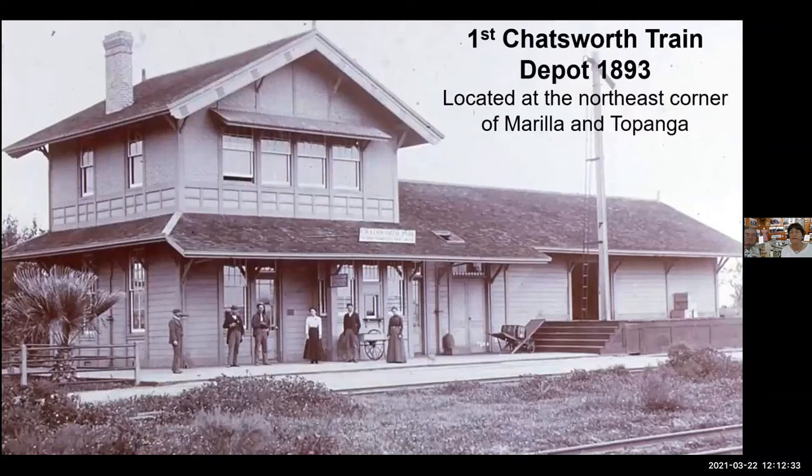Here is the Chatsworth train depot, located at the northeast corner of Marilla and Topanga. This actual photo is part of a postcard collection that was done — it's an amazing set of postcards. We do have that as a program as well, just to see all the postcards done that day and the people who were posed in them.